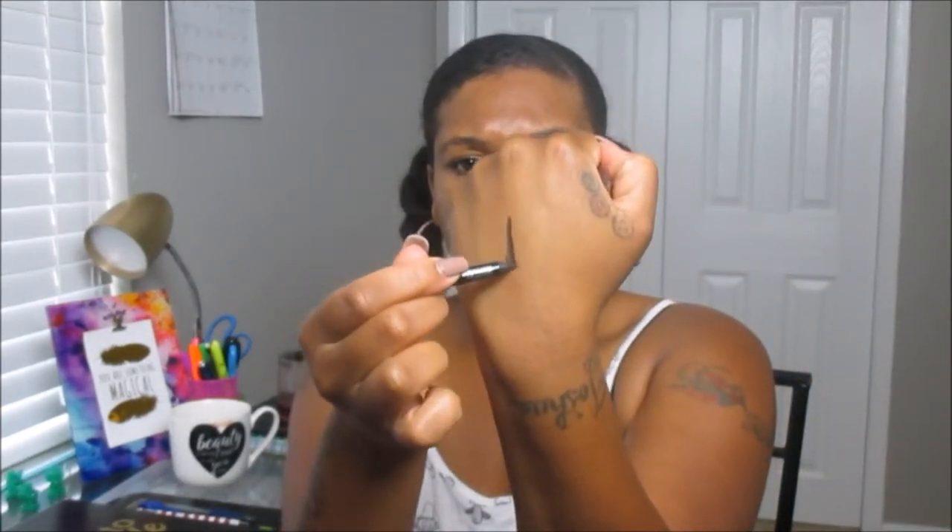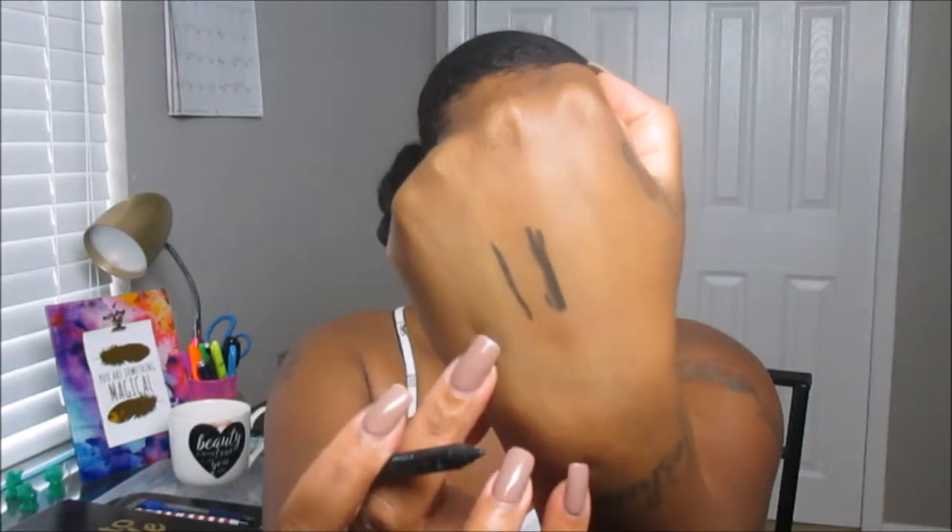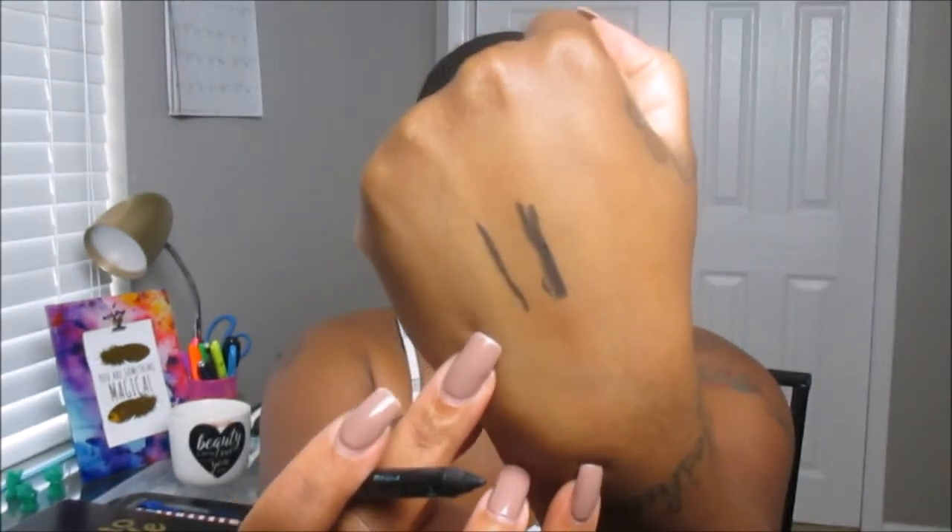Sephora has a lot of nice makeup goodies as well as skincare. If you want to know more, look back at my previous videos — I have over 200 videos on my channel including a lot of Sephora hauls. Let's go ahead and swatch this on the back of my hand. That is so creamy! It went on really, really smoothly. You can go in with a light hand — I was heavy-handed on one side and light on the other, and you can see the difference in how the product comes out.